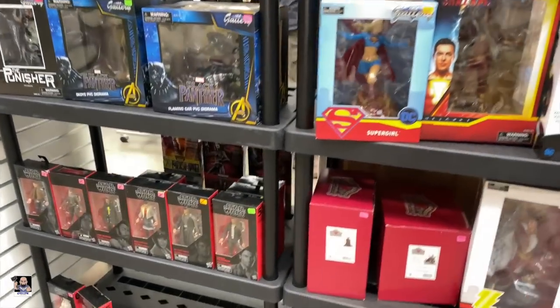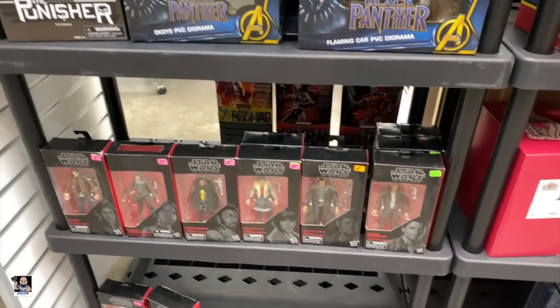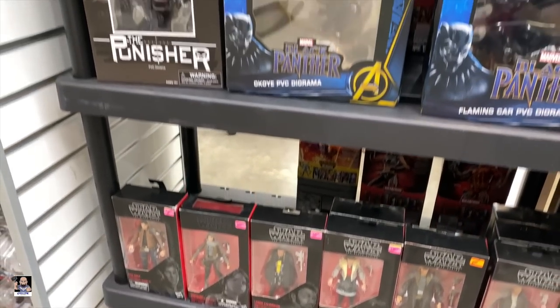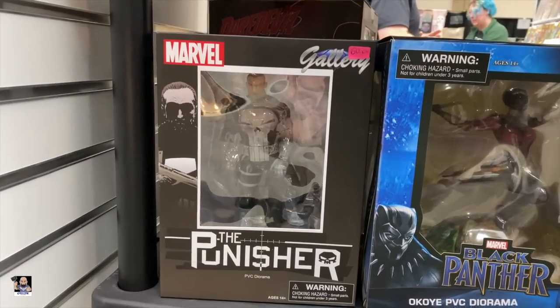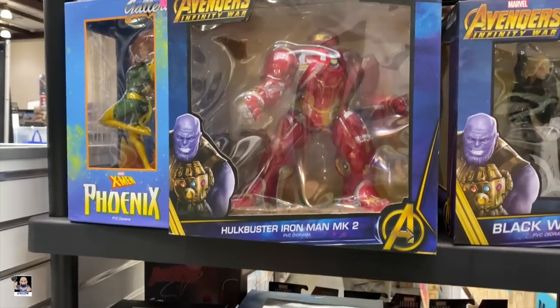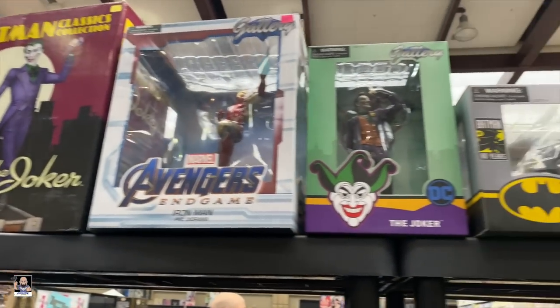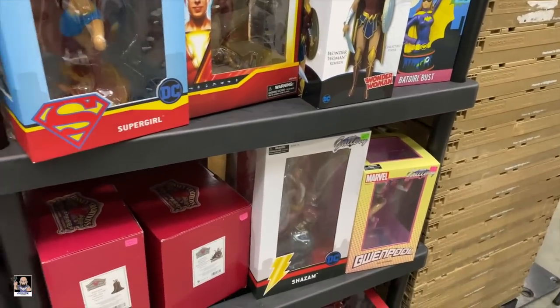We found our first booth with some action figures in it. Got some statues — that's actually a really cool Punisher statue right there. Got a Hulkbuster, Black Widow. Not bad at all.